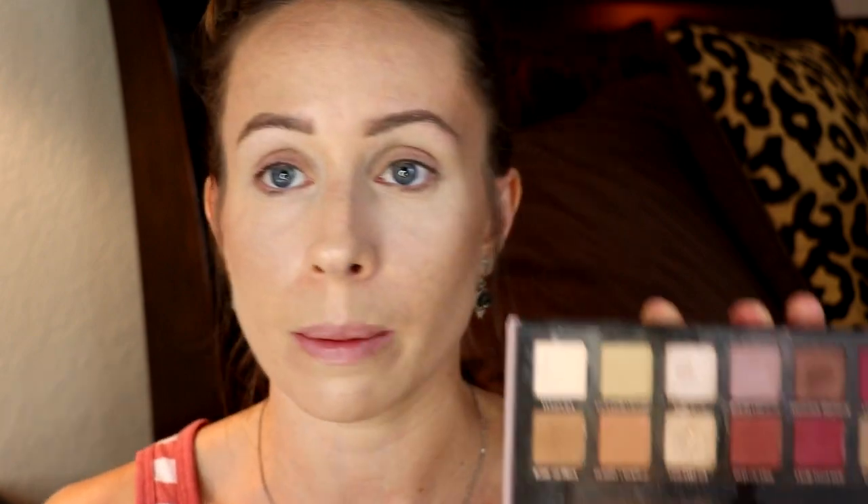Do you ever have those days where you look in the mirror and you don't really recognize yourself? Today's one of those days for me. Also, I almost forgot — one of the most exciting events over the past week: it was also my birthday, so I'm another year older. I had dug out a bunch of ColourPop eyeshadows but quite frankly I'm just not inspired to use these, and I think it's because of the formula. I also brought in the Anastasia Modern Renaissance Palette, which I love — I'm going to start with Tempera on a big fluffy brush and tap that all over the primer.